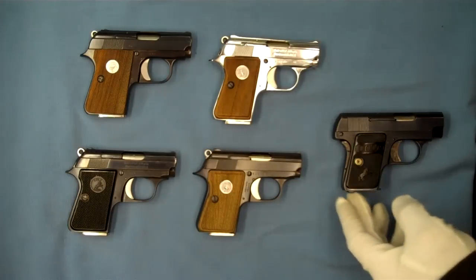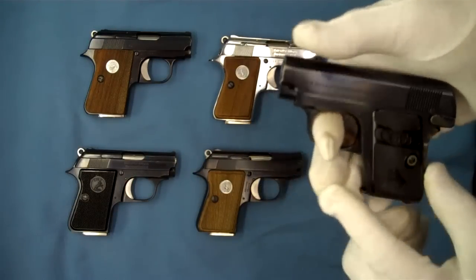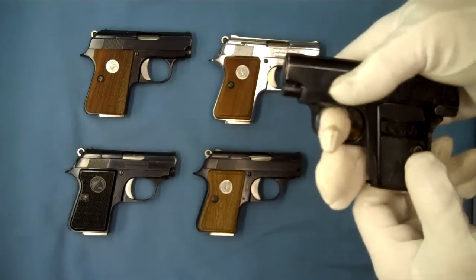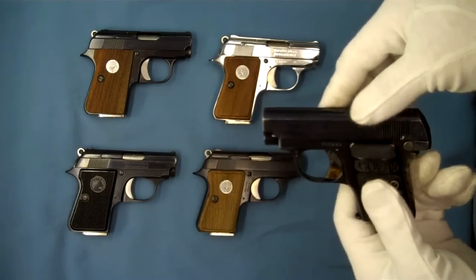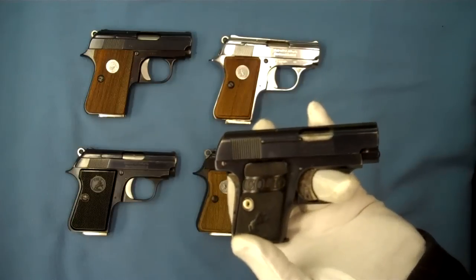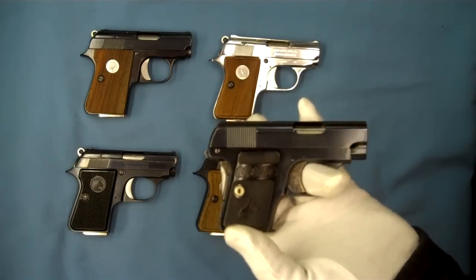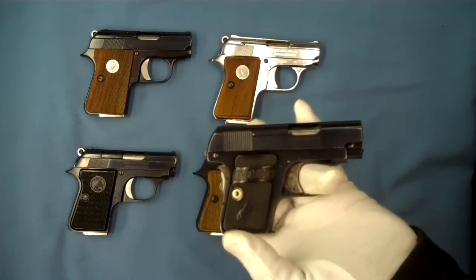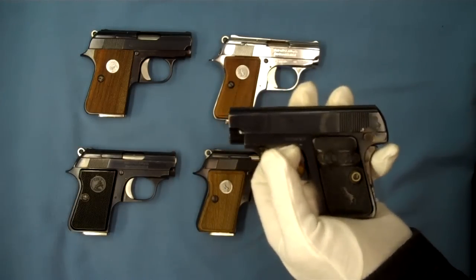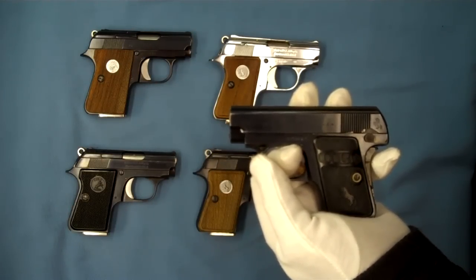The Colt Junior is basically a continuation of the Colt Model N. A brief history on the Colt Model N: this is a direct copy of the Fabrique Nationale John Browning design of 1905. Colt wanted to compete with the pocket hammerless sale success that FN was enjoying. So Browning used their design that was so successful with Colts and came up with this little pocket pistol, chambered in 25 ACP. It sold 408,000 of these from 1908 through 1947.